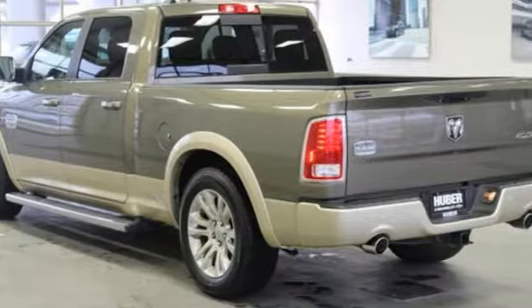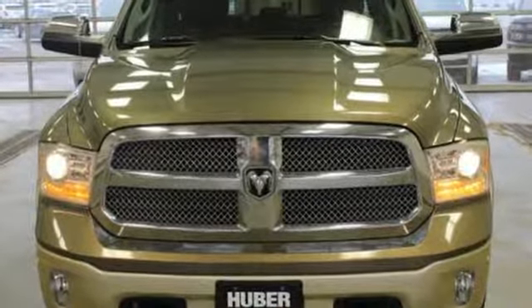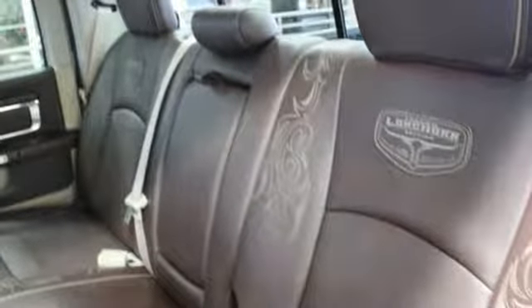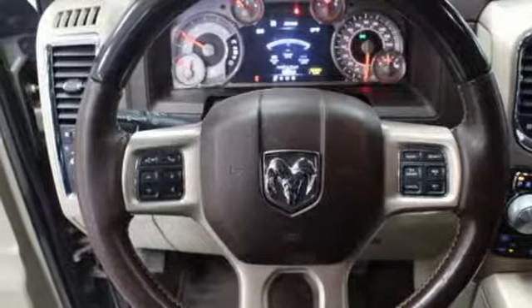Automatic transmission, electronic shift on the fly, ME engine, running boards, integrated navigation system with voice activation, auto dimming mirrors, heated and ventilated leather bucket seats, active grill shutters, heavy duty shocks, configurable instrument gauges, and power tilt down heated mirrors.